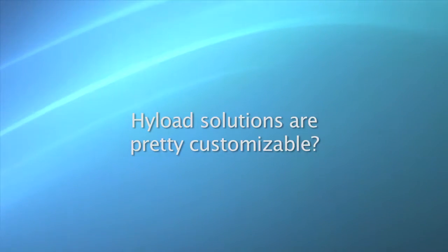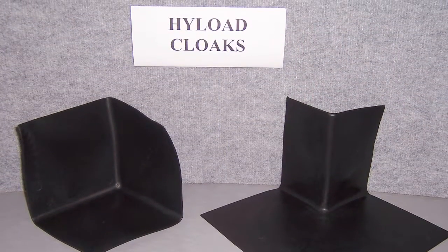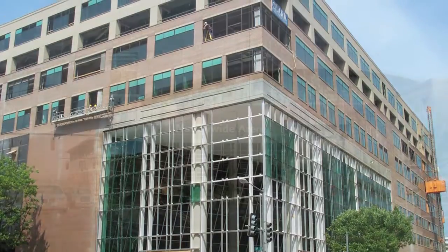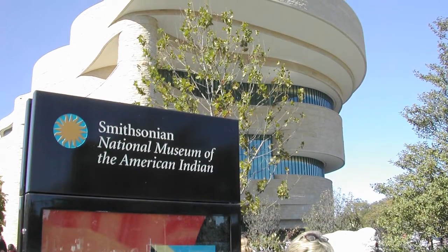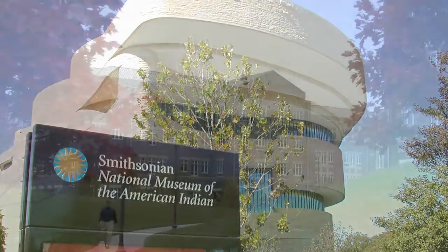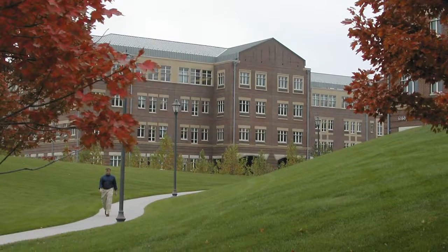Now, I understand Highload's solutions are pretty customizable? Yes. Very often, situations arise that require some special products or shapes to be manufactured for specific projects. Most manufacturers won't even consider changing an entire production line to satisfy one specific need. At Highload, we welcome these situations. We pride ourselves on the ability to facilitate our customers' needs, whatever they may be. We are very flexible and adaptable in that respect — we will always figure out a way to get it done.